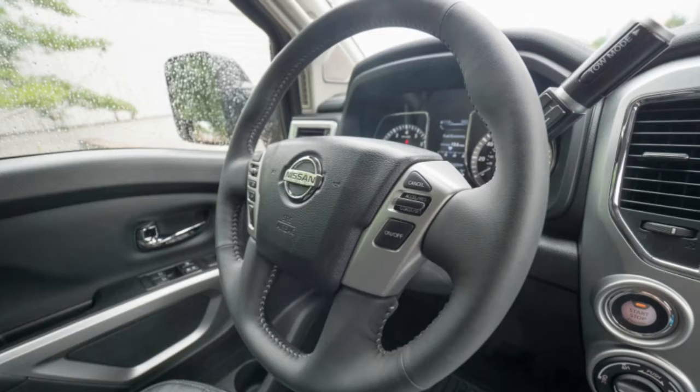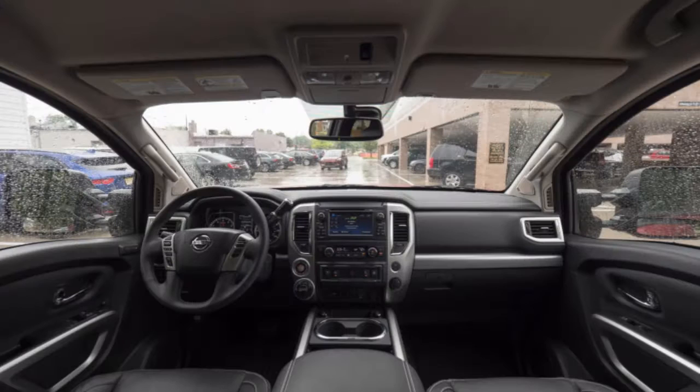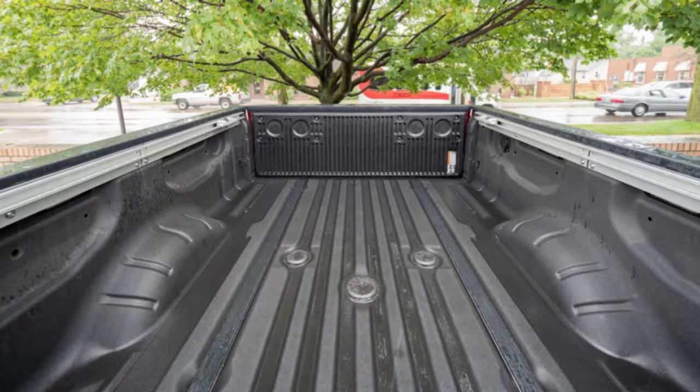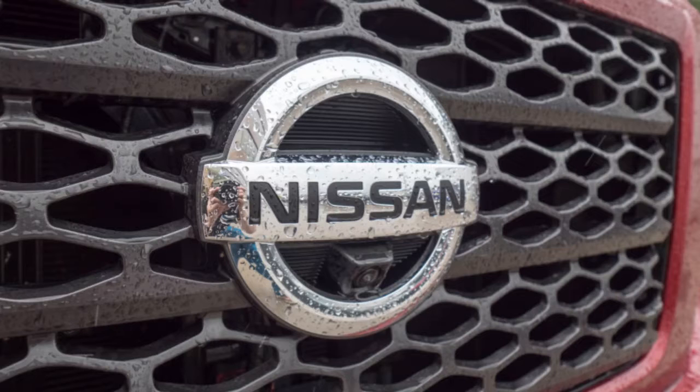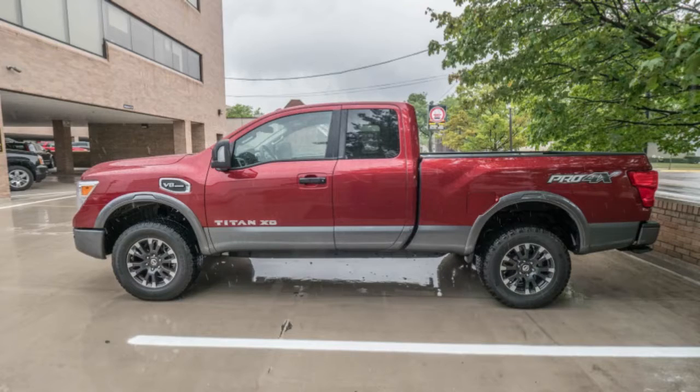This particular model is the Titan XT Pro 4X. It sits right in the middle of the lineup and packs a number of parts that should improve off-road capabilities. This includes Bilstein shocks, skid plates, and more aggressive tires. All Pro 4X trucks have four-wheel drive. We have the King Cab extended cab model with the 6-foot-6-inch bed. Most importantly, this has the gasoline V8 rather than the torquey but pig-like Cummins V8 model.